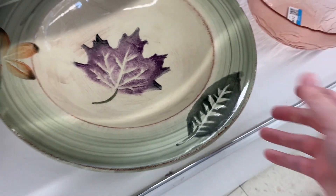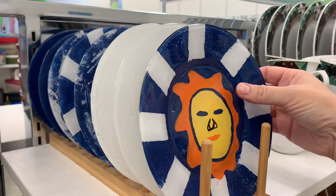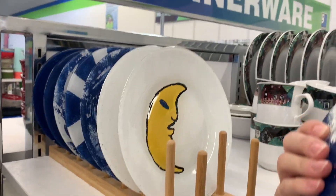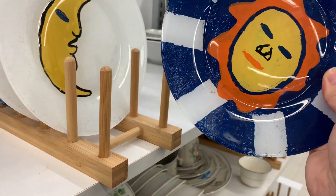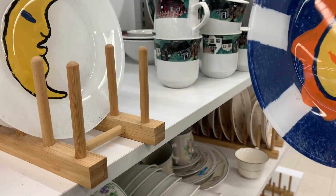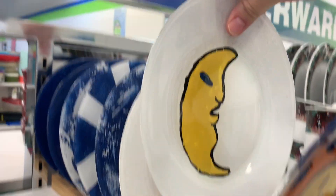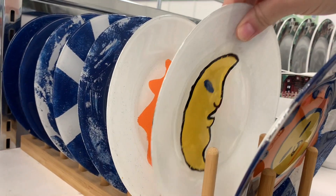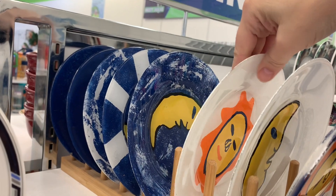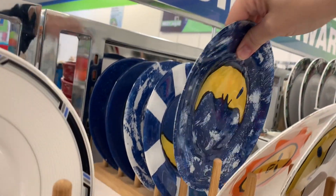Whoa, stop the bus — what are these? Oh, they're hand-painted plates! There's a sun, we have a moon. I can't find a price on the back — no price. I've got to go find somebody, they might be able to help me.